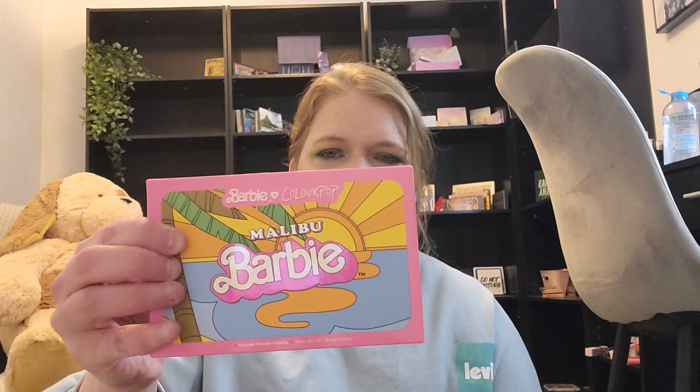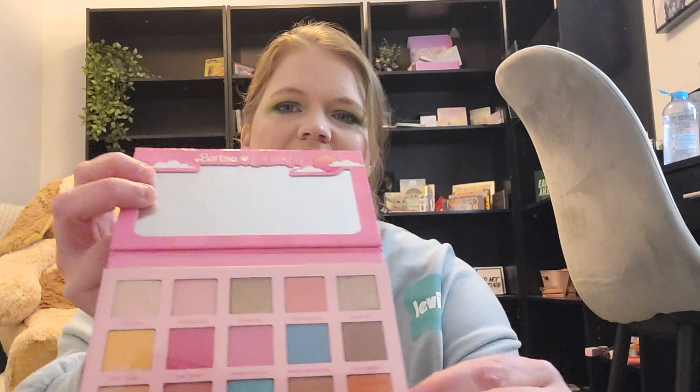First up we have the Malibu Barbie palette. I got this palette twice in mystery boxes — two different mystery boxes. I was going to give this one away anyway, and when I got the other one I thought maybe it's a sign I need to try it, but I still haven't yet. The colors are some blues, pinks, and neutrals.